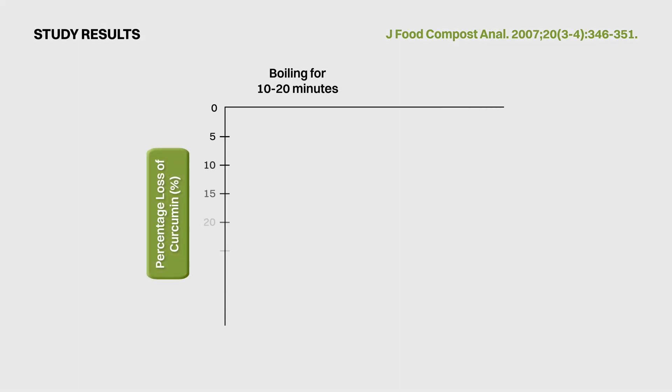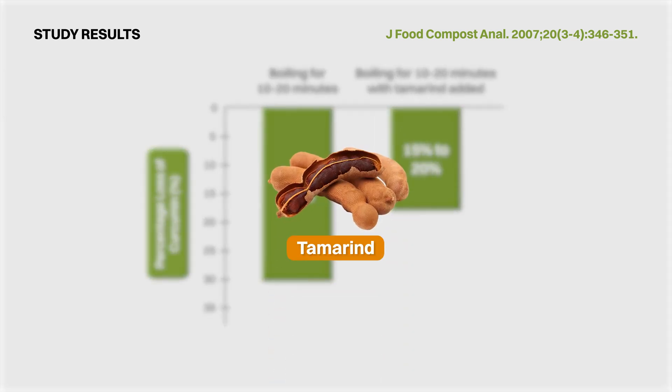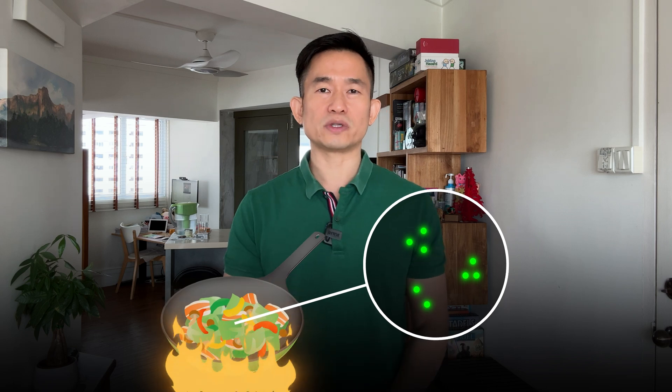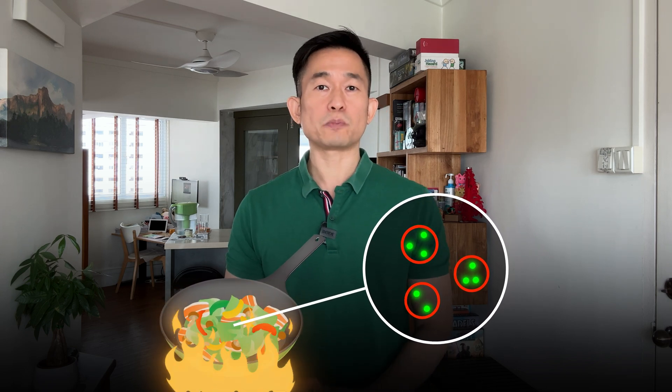One last question we want to answer is what does cooking do to curcumin? This study showed that boiling turmeric for 10 to 20 minutes caused a loss of curcumin of about 30%. This loss seems to be mitigated to about 15 to 20% when the pH of the solution was made more acidic by adding tamarind, a common ingredient used in South Asian cooking. So, what we are seeing here is that heat applied during cooking could cause curcumin to degrade, but newer research seems to show that the breakdown products from curcumin could also be beneficial in conferring positive health outcomes.